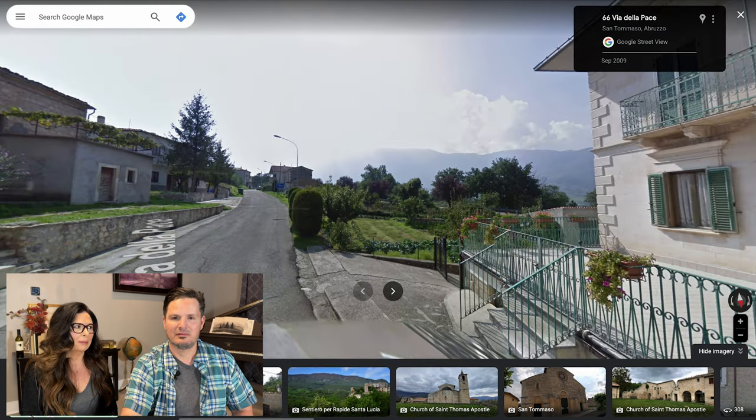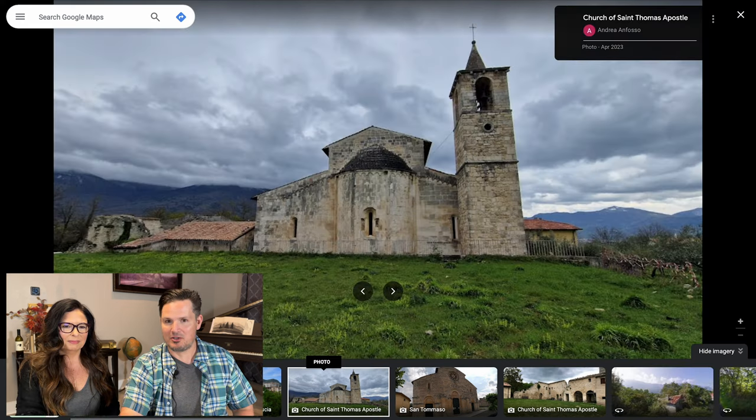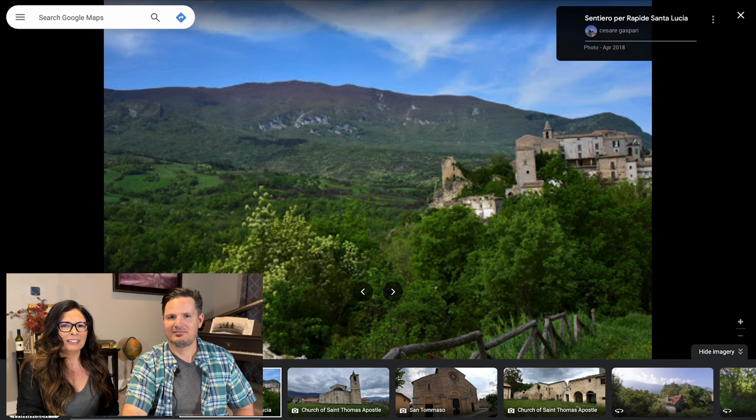Look at the stone on those buildings — beautiful. Views everywhere. Mountains, mountains, mountains. And it looks really well kept too, which is nice. Here's a picture of a church on the outskirts of town. Looks very old, looks super cool. Would love to explore that. Mountain views everywhere, every picture. It's just gorgeous.